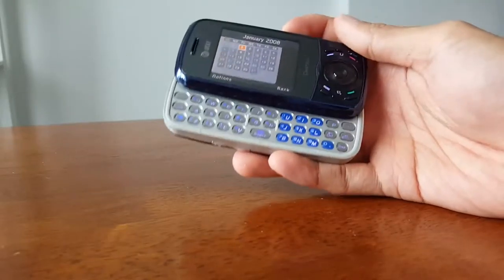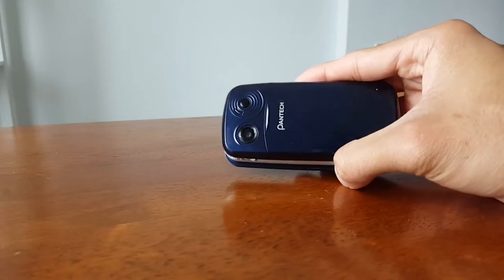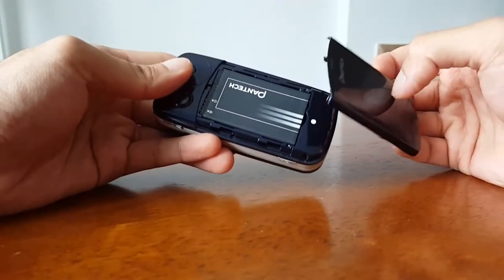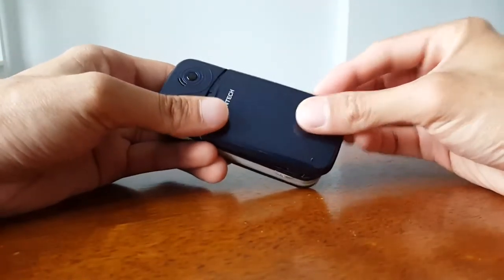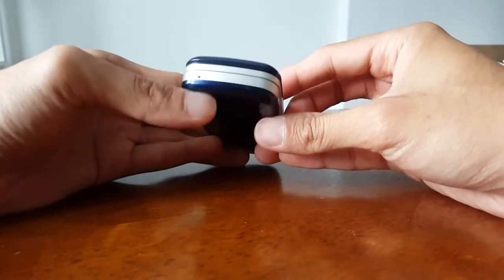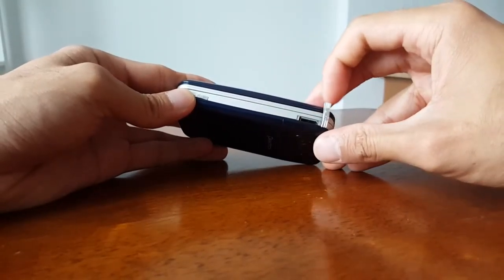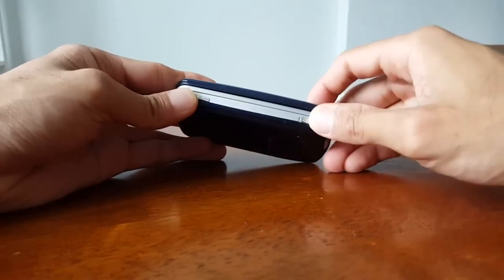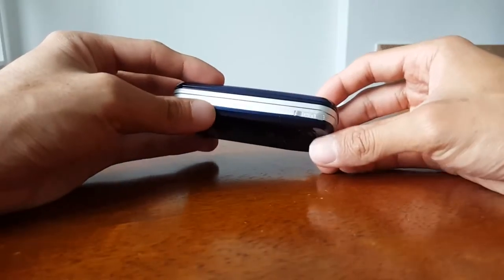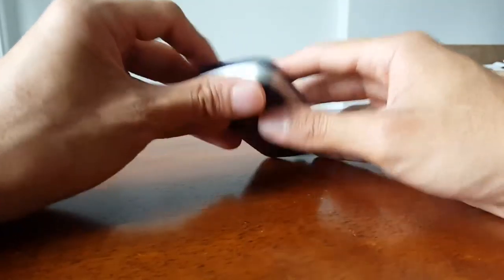You have numerical numbers on the right side if you want to use them. On the back you have a 1.3 megapixel camera, and the speakerphone. You can remove the back cover to access the battery — it's plastic and glossy. Volume control is on the left-hand side, microphone on the bottom. On the right you have a proprietary charging and headset port — I bet you guys don't miss those days. There's also a dedicated shutter key.